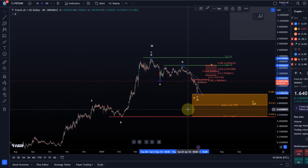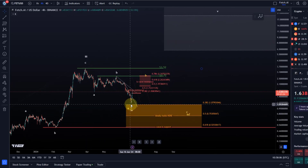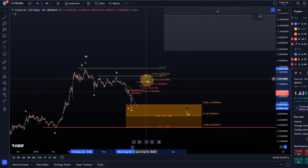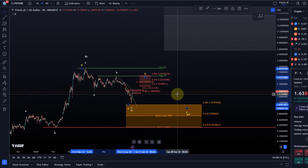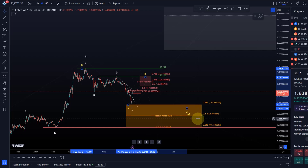From an Elliott Wave point of view, we're currently observing whether wave 4 is already complete or whether we're dealing with just a larger B wave. These are the two patterns that could still unfold here from a bullish point of view. Obviously we had this strong decline over recent months, but it was predominantly a sideways move.